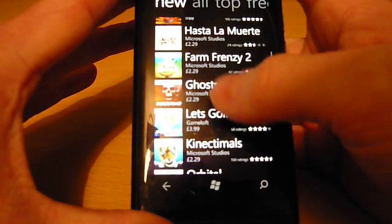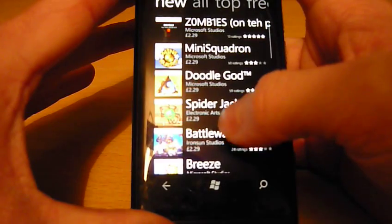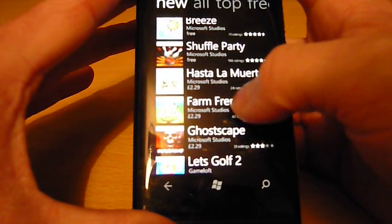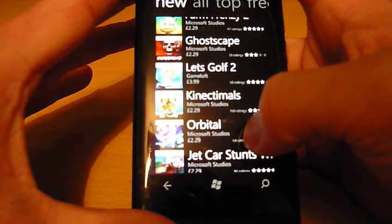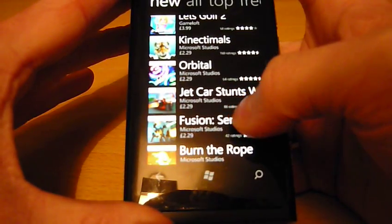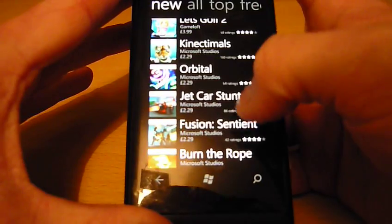So far there are 5 free games to download from the Xbox Live section of the Marketplace: Breeze, Flowers, Shuffle Party, Sudoku, and Minesweeper. Each of these 5 games will include 50 achievement points, whereas the others will include 200.